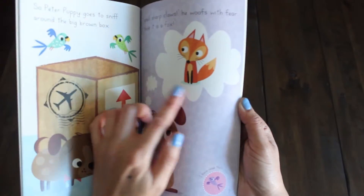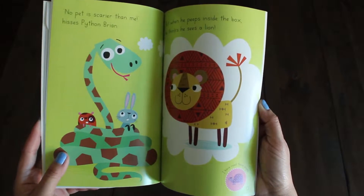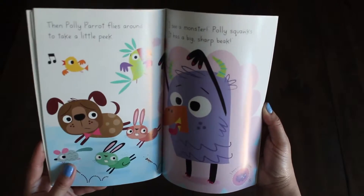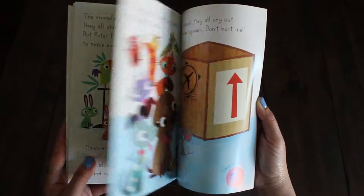And if you open the pages — a fox, a lion, and looks like a parrot. One more dog. So that's book number one.